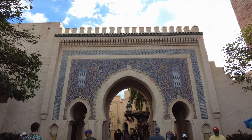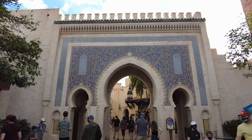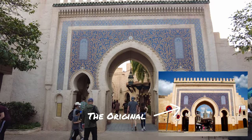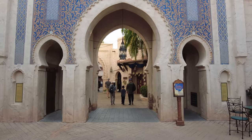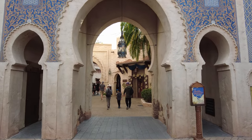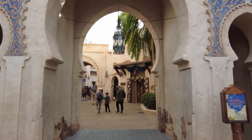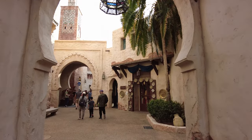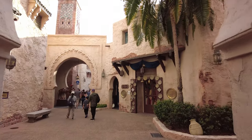The other replica in this pavilion is the Bab Boujeloud Gate. The original is in Fez and serves as a grand entryway into the old city. So it is fitting to have it here in the Morocco Pavilion as we walk further back into the area representing more of the ancient history.